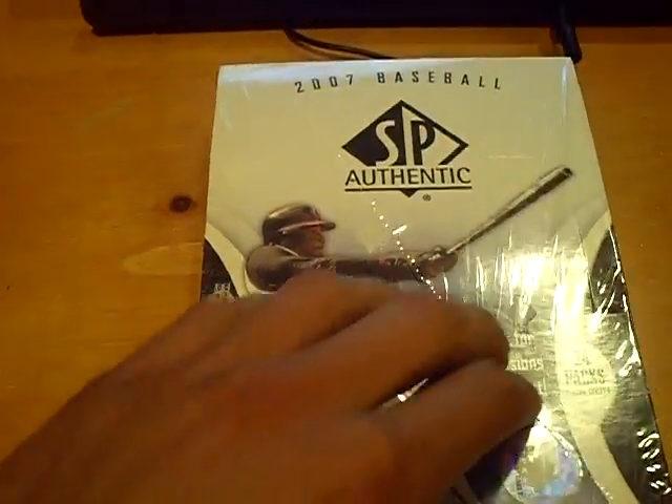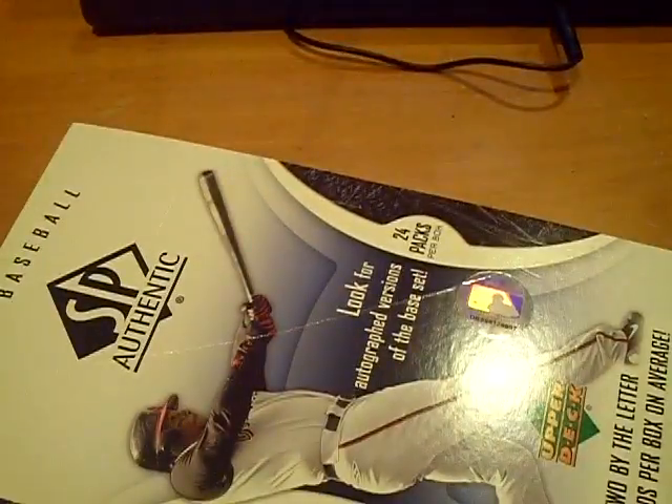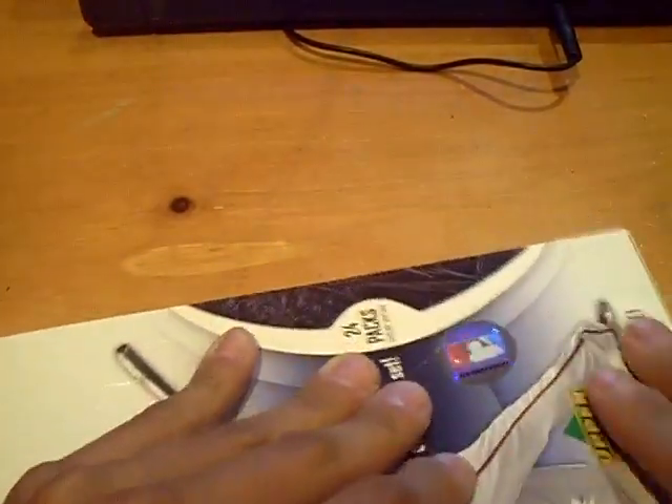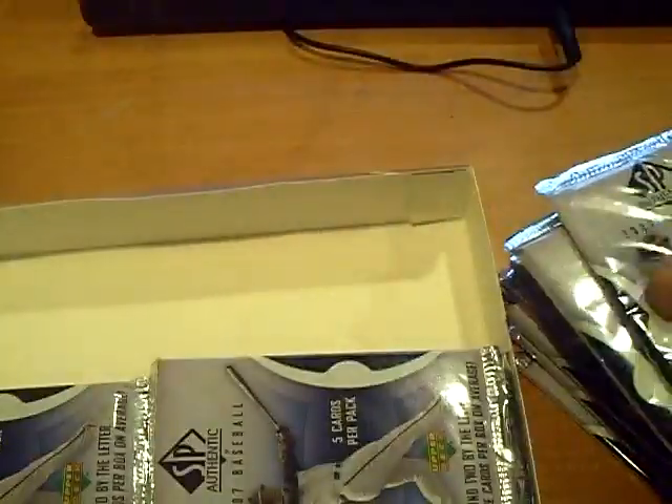Yo YouTube, what up? This is GSN Cards coming back at you once again with a box of 2007 SP Authentic Baseball. First box, looking to hit a nice auto — two autos per box — looking for zero redemptions. We'll see what we can get.